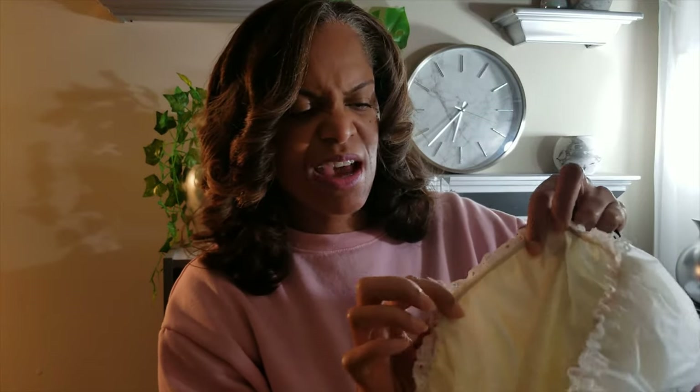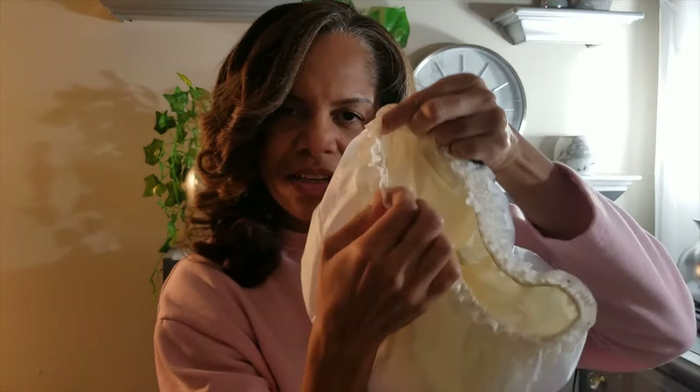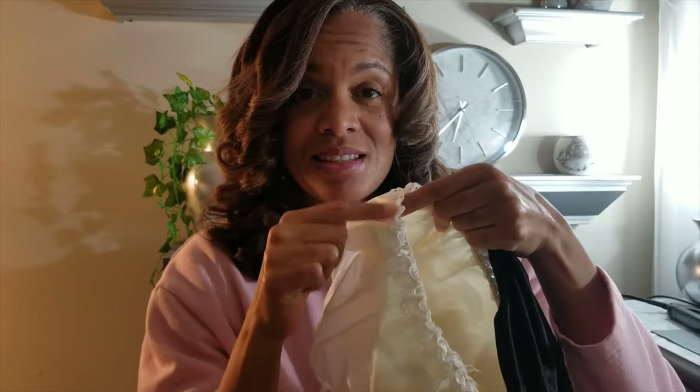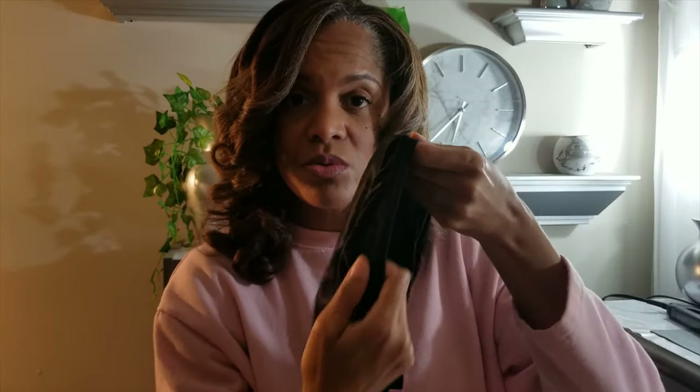This is a shower cap — you see how this has gathered elastic tight all around that hairline. If you have a bonnet that has this kind of gathered elastic around the edge, please throw it away and get one with a smooth edge.